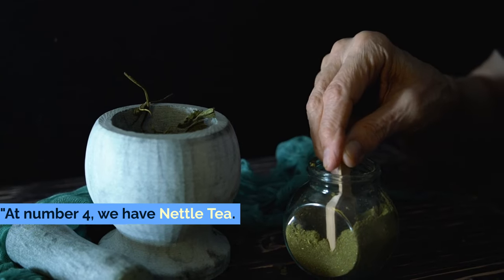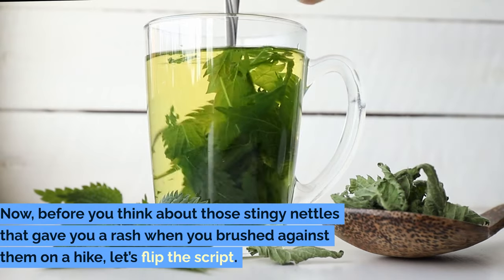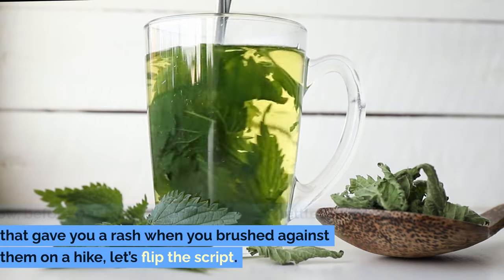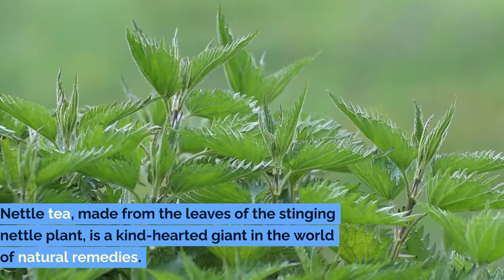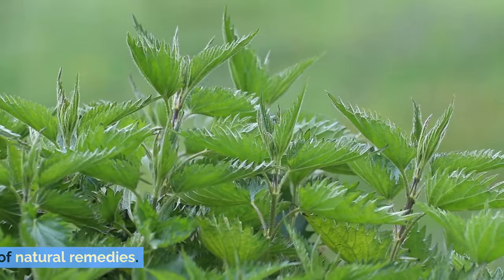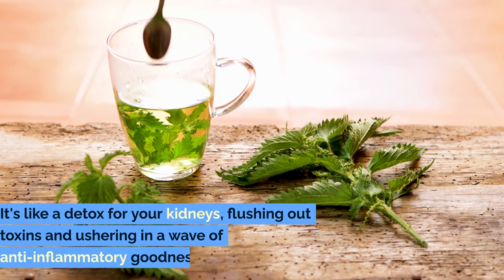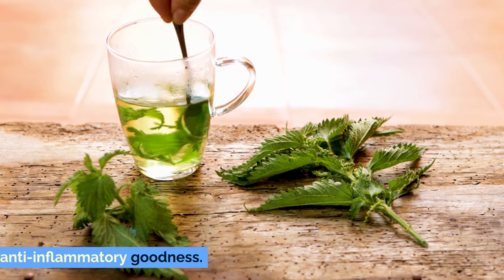Number 4: Nettle Tea. At number 4 we have Nettle Tea. Now, before you think about those stinging nettles that gave you a rash when you brushed against them on a hike, let's flip the script. Nettle tea, made from the leaves of the stinging nettle plant, is a kind-hearted giant in the world of natural remedies. It's like a detox for your kidneys, flushing out toxins and ushering in a wave of anti-inflammatory goodness.